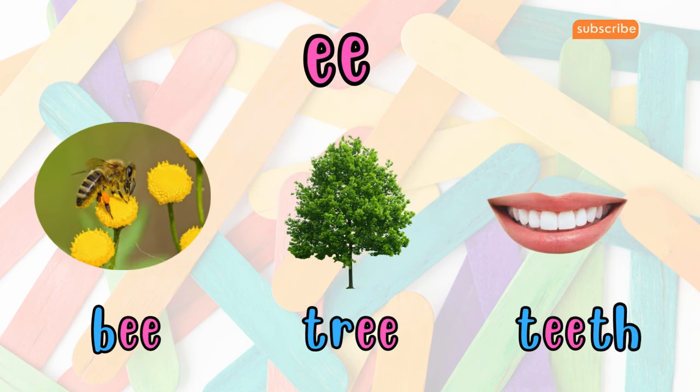Next, we have EE. When E meets E, they create the E sound, heard in words like bee, tree, and tee. It's the sound you hear in words like sheep or sweep.